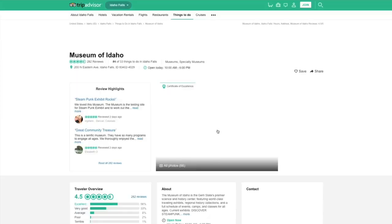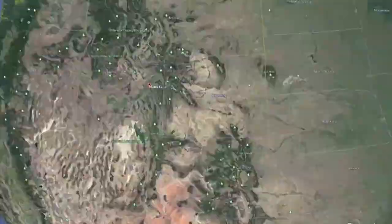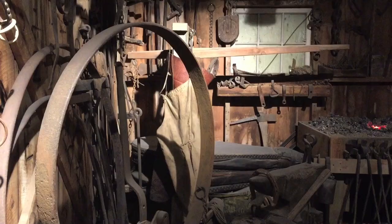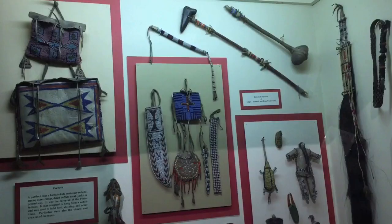This looks interesting — the Museum of Idaho. And let's go! We are in the town of Idaho Falls, and we are going to check out the Museum of Idaho. This is the Gem State's largest science and history museum, which houses thousands of artifacts.